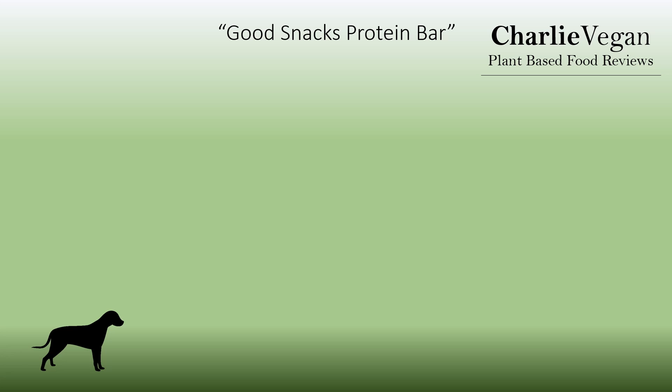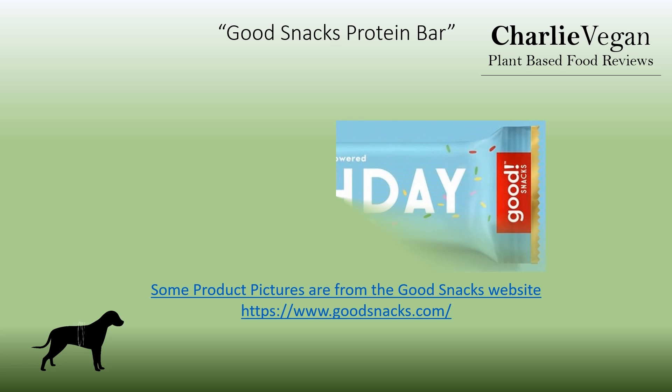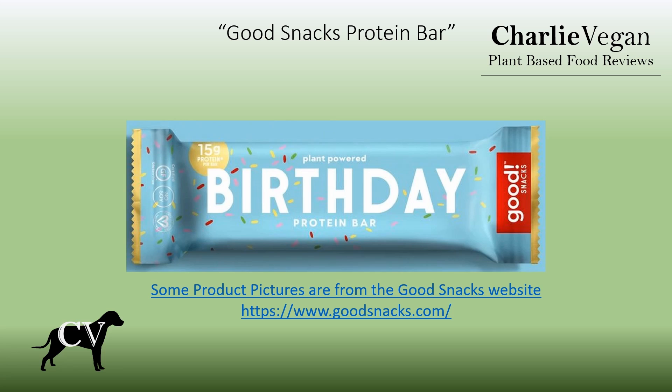I'm a big fan of protein bars — I think they're a great nutritional supplement, or if I feel like a snack, they're much better than chips or candy. It's hard for me to find a good protein bar that I enjoy, let alone trying to find a vegan version. I think that the Good Snacks plant powered protein bars are definitely a hard product to beat, and their birthday flavor bar just may be the best tasting protein bar, vegan or not.